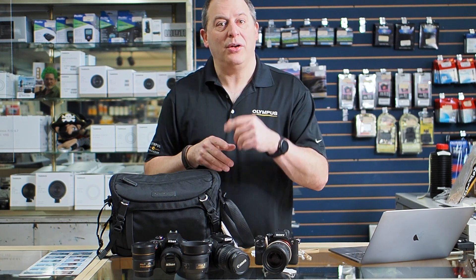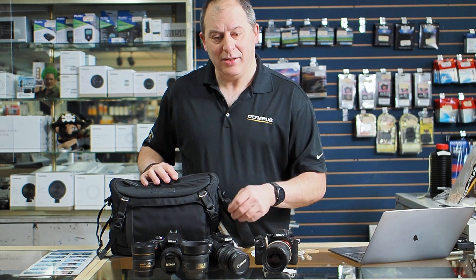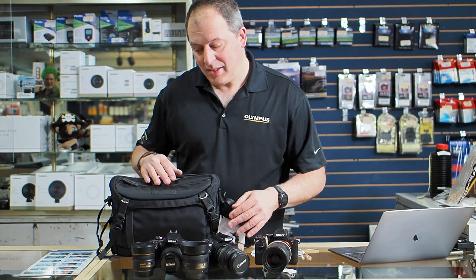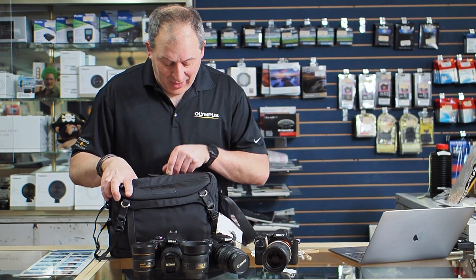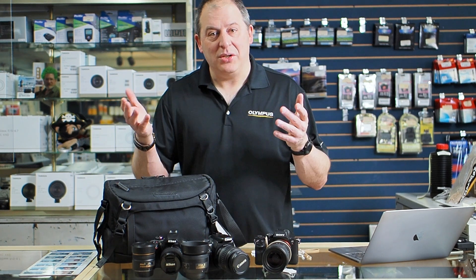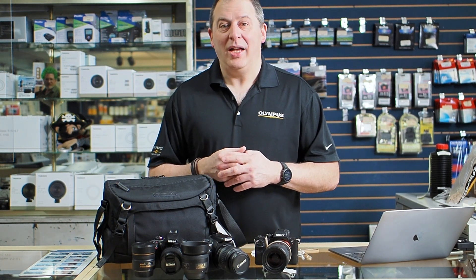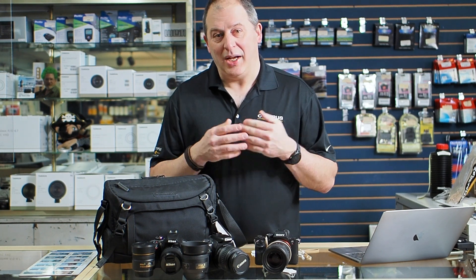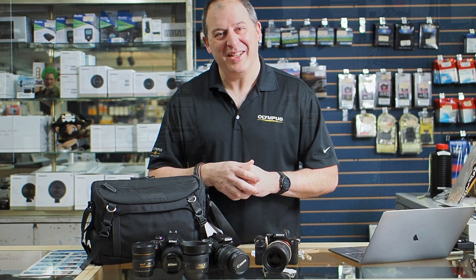Yeah, some great used items there. And as I didn't mention earlier, the cool Vanguard bag that I was pulling the gear out of — that is selling for just $75. That's a lot of bang for your buck. As always, thank you for checking out our videos, thank you for supporting us. We are here to support you, so let us know however we can help you with your photographic ventures and we will do our best to serve you. Thank you very much.